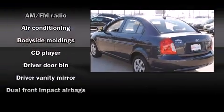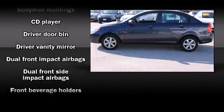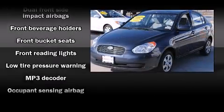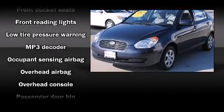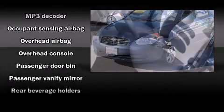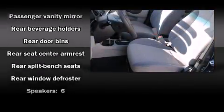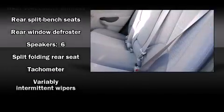A premium sound system drives six speakers, providing you and your passengers a sensational audio experience. Take assurance in side curtain airbags, providing head protection in the event of a severe collision.